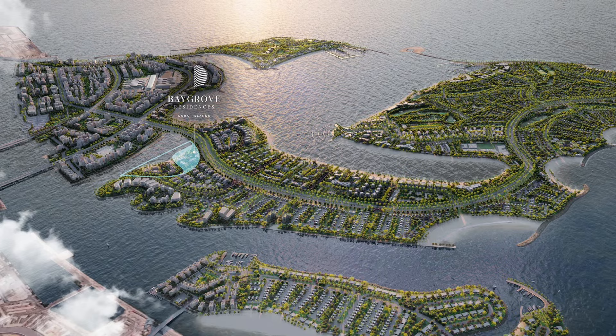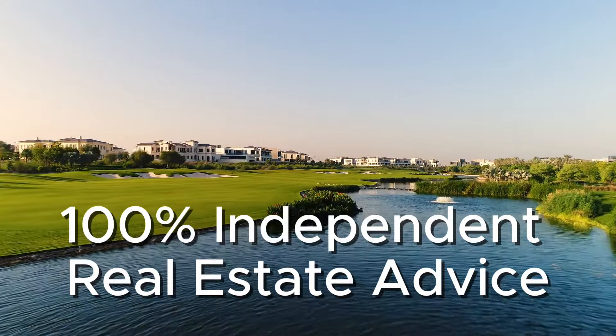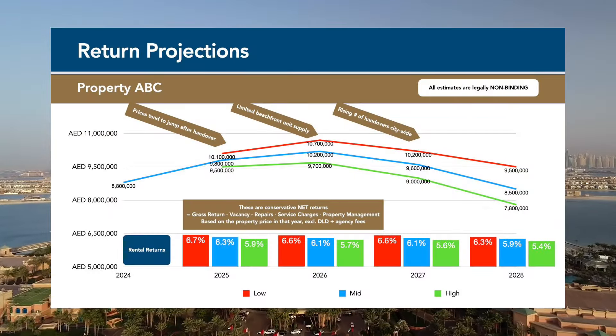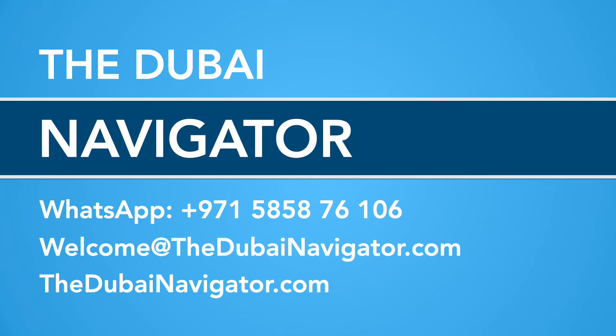We provide Dubai's only 100% independent real estate advice. For independent market analyses including price and return forecasts for any property in Dubai, contact us at DubaiNavigator.com, by WhatsApp or by email, or book a free consultation on our website. Thank you for watching.